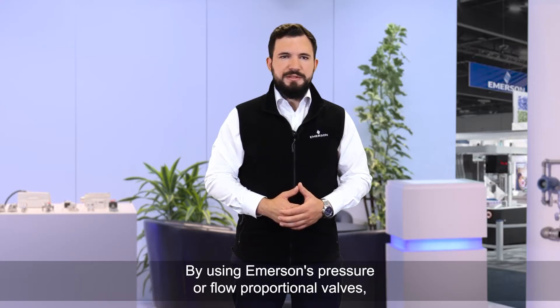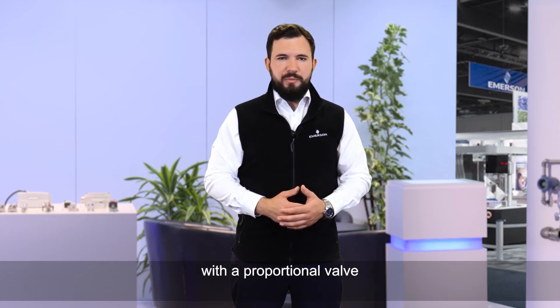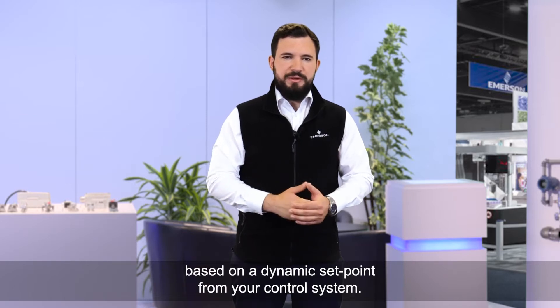By using Emerson's pressure or flow proportional valves, you can replace multiple on-off manifolds with a proportional valve that can control a wide output range based on a dynamic setpoint from your control system.